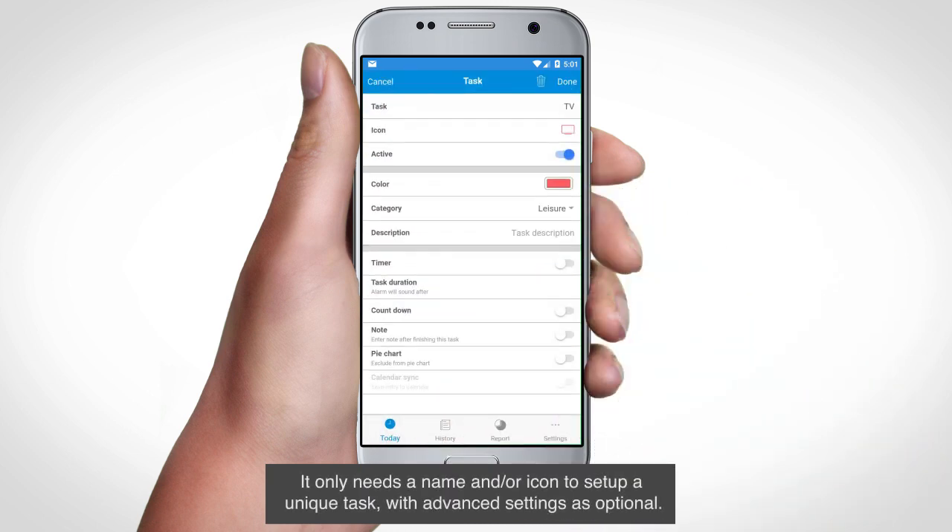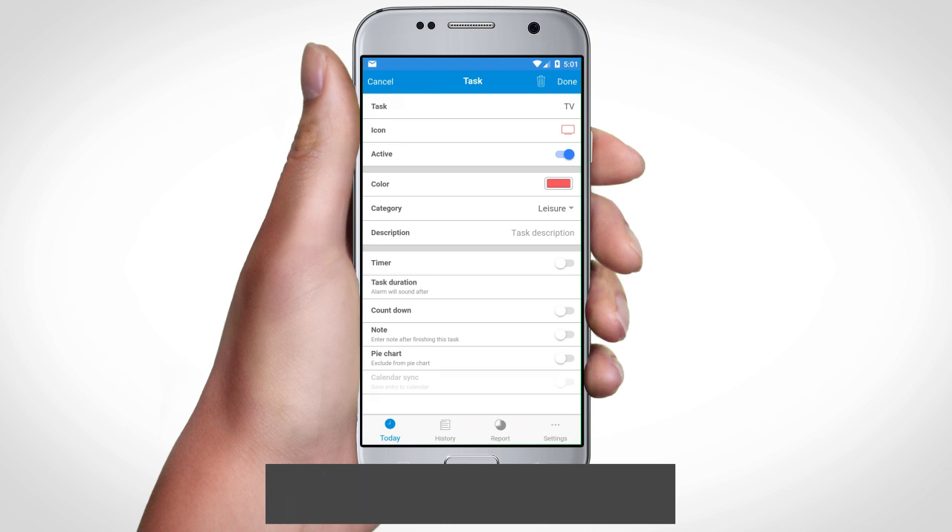It only needs a name and/or icon to set up a unique task, with advanced settings as optional, so you can focus on the real work instead of spending time learning the app.